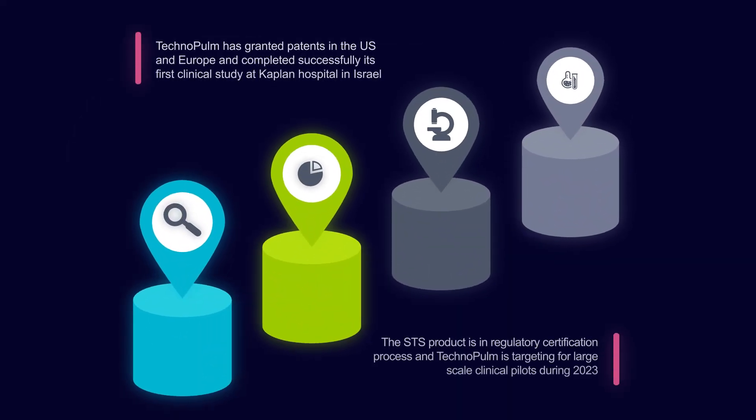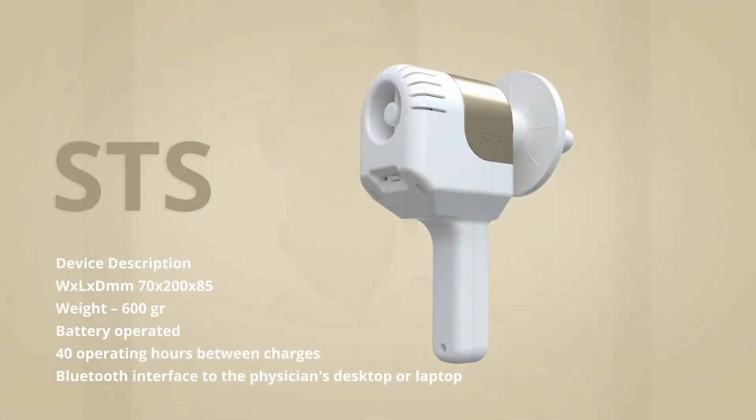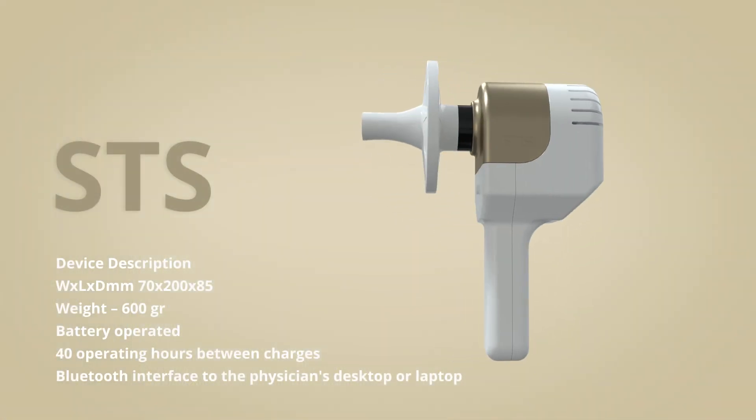TechnoPalm has been granted patents in the US and Europe and has successfully completed its first clinical study at Kaplan Hospital in Israel. The STS product is in regulatory certification process, and TechnoPalm is targeting large-scale clinical pilots during 2023. TechnoPalm's vision is to bring respiratory disease diagnostics and monitoring to the community, to the patient's home, and to clinics, eliminating the need to send patients to the hospital for these tests.